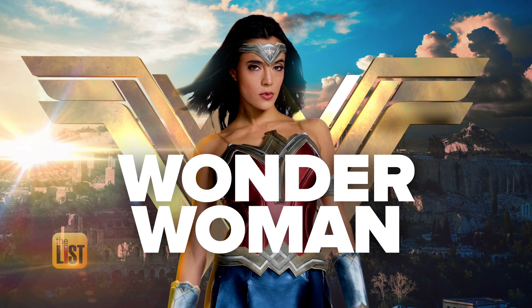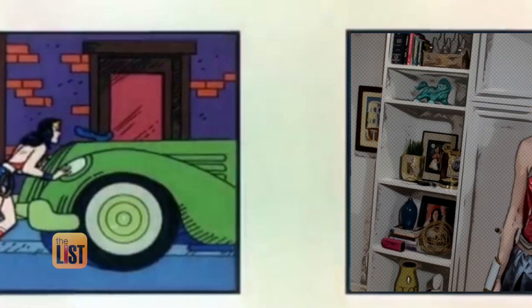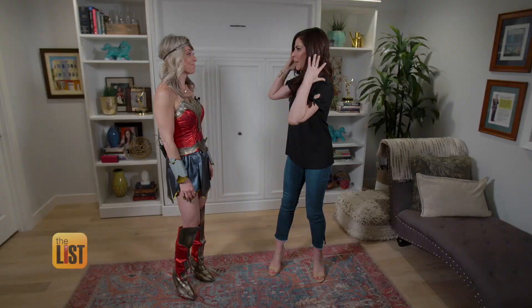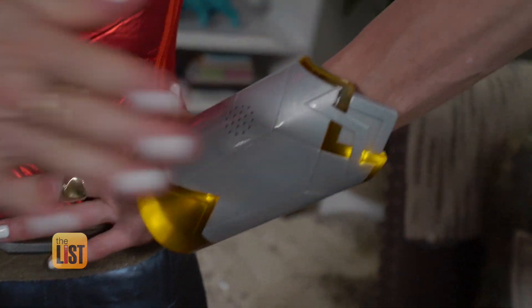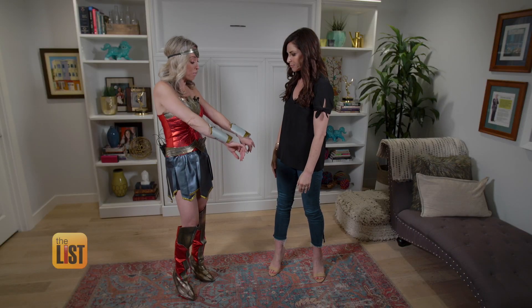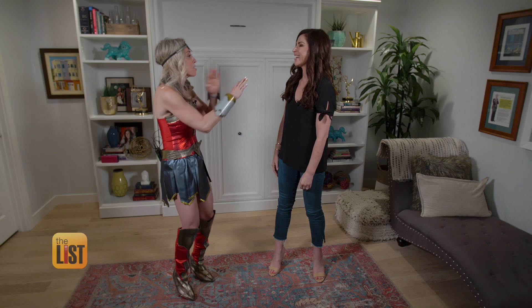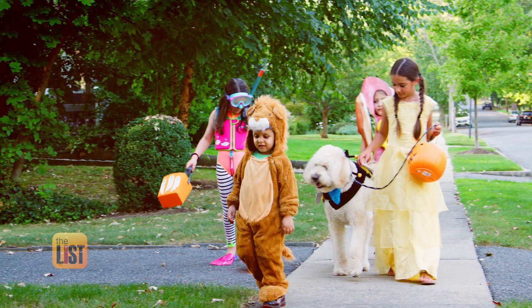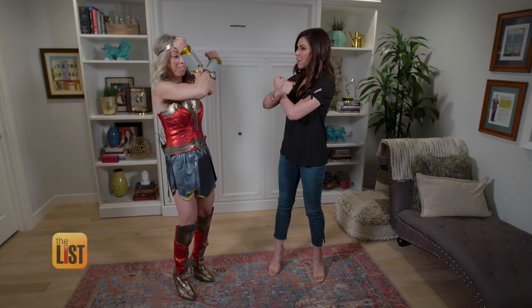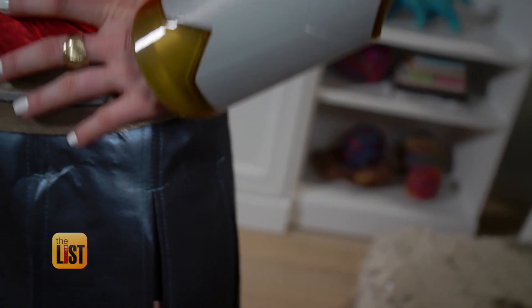Starting with the $35 Wonder Woman costume. You look like you're ready to fight crime — the crime of being basic — because you've added some flair. These are the Wonder Woman gauntlets, and they're only $15. They light up and make sound effects. Nobody's going to have these. That's perfect for trick-or-treating too, because if your kids can't find you, you give them one of those. You can find both the costume and the gauntlets on Amazon.